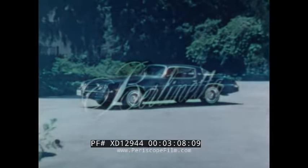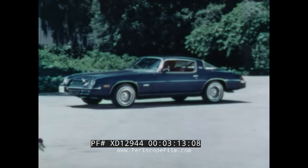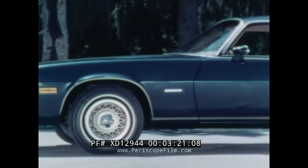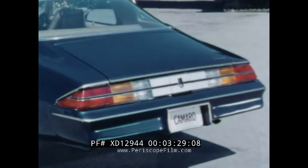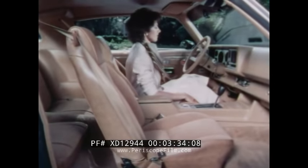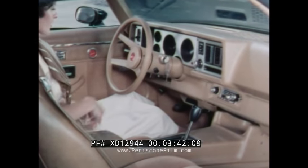New for 1979, the Camaro Berlinetta heralds a new era of personal sporty car luxury. Outside, the Berlinetta presents an elegant appearance with its distinctive chrome grille, body pin striping, dual sport mirrors, whitewall radials, and color-keyed alloy cast wheels, plus deluxe tail lamp and rear panel treatment. Step inside and you are surrounded by luxury appointments such as special instrumentation, rich luxurious bucket seats, specially trimmed door panels, and a sporty console with floor shift.